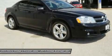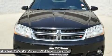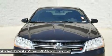Driver airbag, adjustable steering wheel, power steering, keyless entry, floor mats. This beauty will even make your house keys jealous. Drive it today.